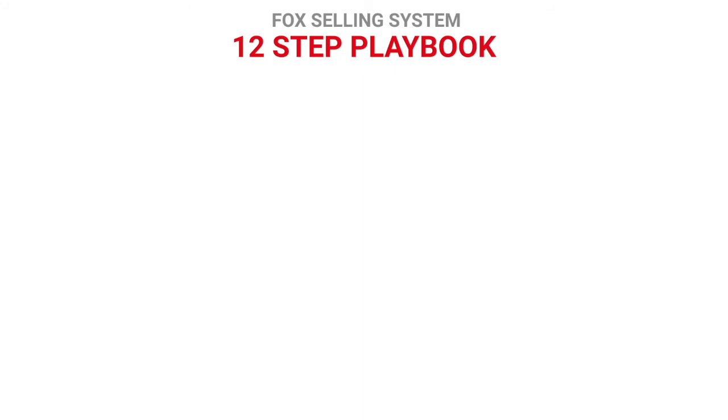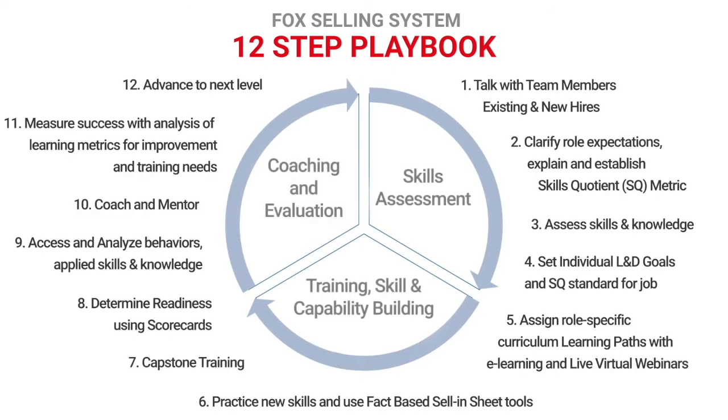The FSS 12-Step Playbook is all about sales enablement — the strategic process of providing sales teams with the content, guidance, and mentorship needed to engage targeted buyers. It's all about equipping sales professionals with the tools they need to put their best-selling foot forward.